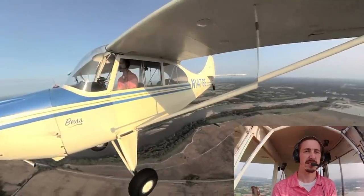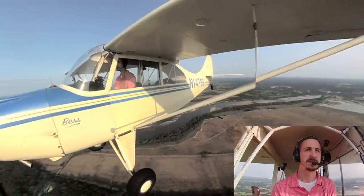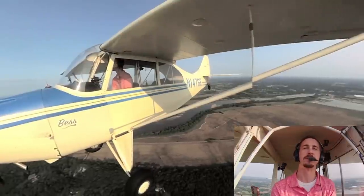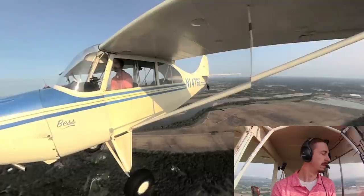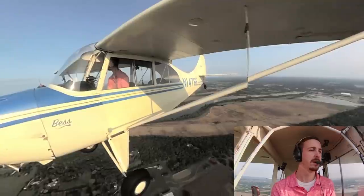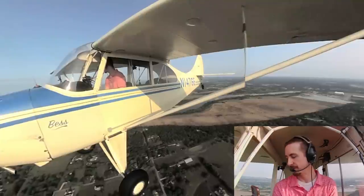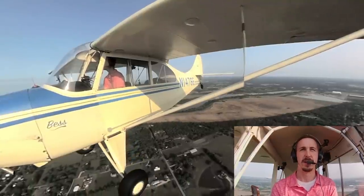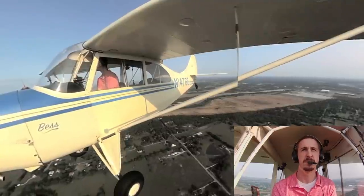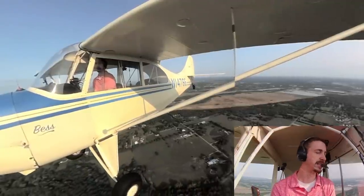There's also what's considered the legacy light sport aircraft — something like Bess, the Champ here. These are standard certificated airplanes that happen to meet the requirements of a light sport aircraft. Bess weighs 1,220 pounds gross, so she's 100 pounds under the limit. She's never going to hit 120 knots in level flight. She's got two seats with fixed gear and all the other minor requirements.